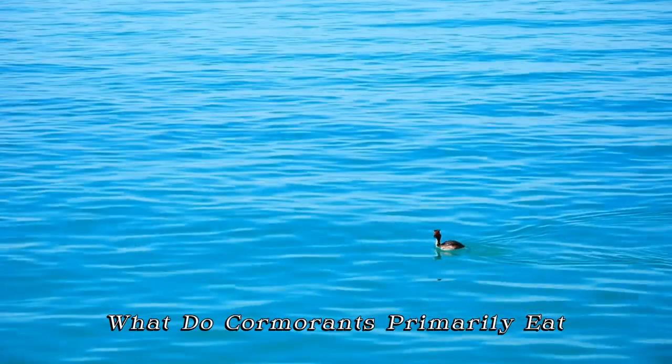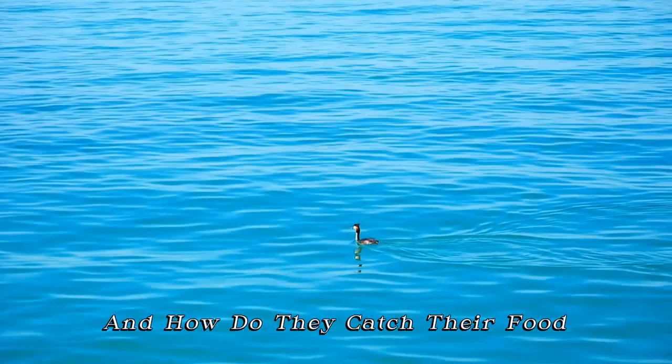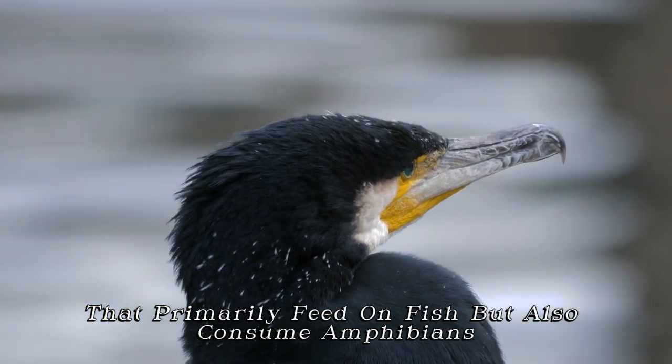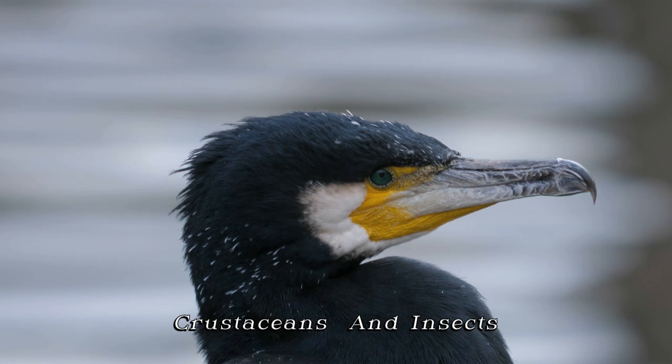What do cormorants primarily eat, and how do they catch their food? Cormorants are carnivorous birds that primarily feed on fish, but also consume amphibians, crustaceans, and insects.